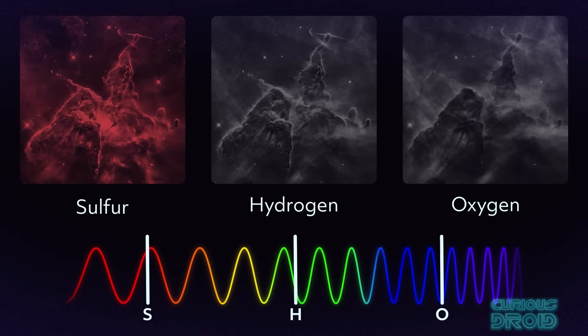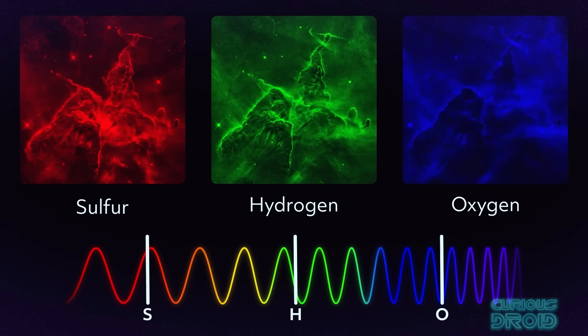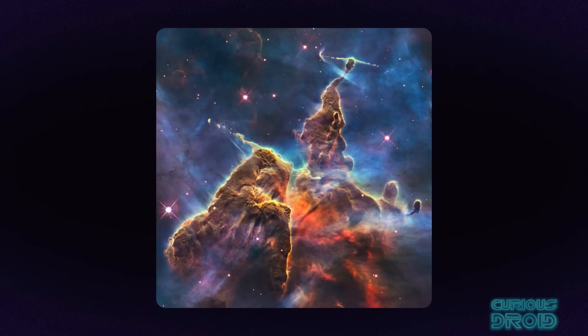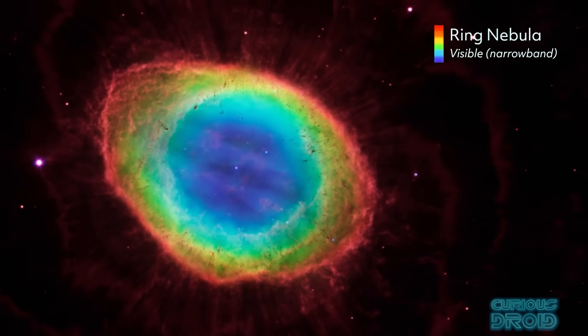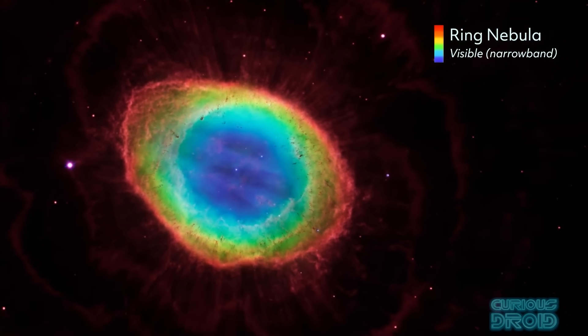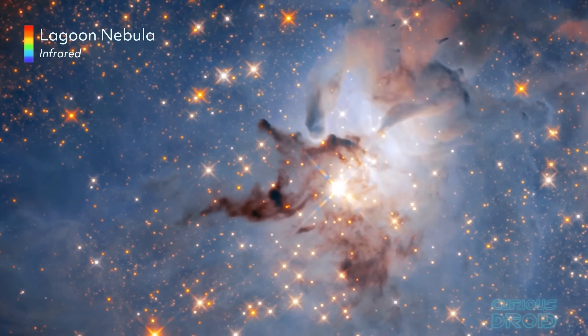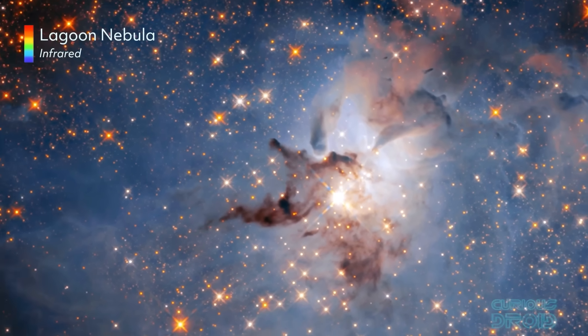For example, they might assign sulphur to red, hydrogen to green and oxygen to blue. When they combine them you get a colourful composite image that highlights not only the structure but the chemistry of the nebula. The famous Hubble palette images are made this way; they are not fake — they are maps of real data translated into colours that we can perceive.